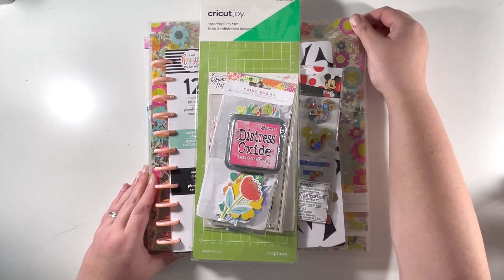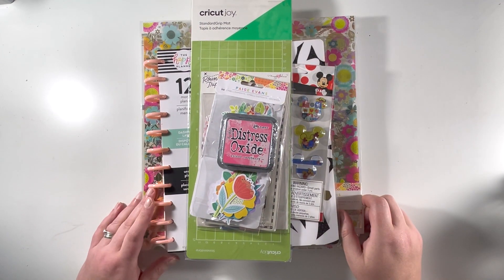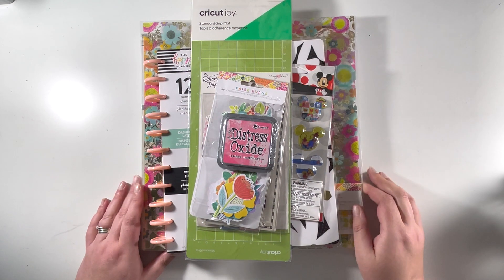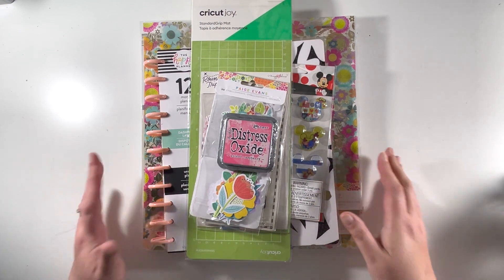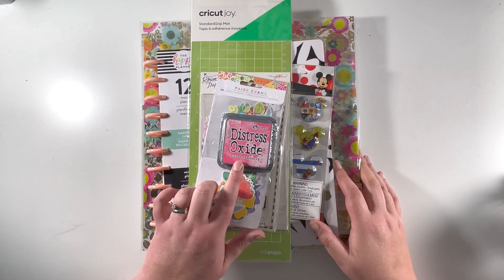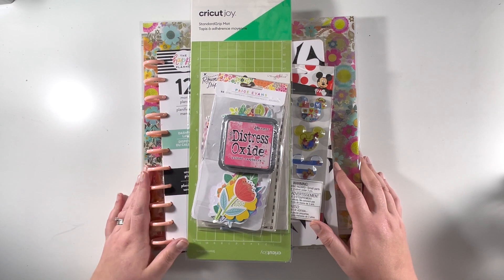Some exciting news: Joanne's in the US now ship to the UK, so I placed myself a little Joanne's order. It took about two and a half weeks to turn up, so it's quite a long delivery process. I also picked up a few other bits from Joanne's but they're duplicates, so I've popped them in my sale box because I had them in a kit recently.